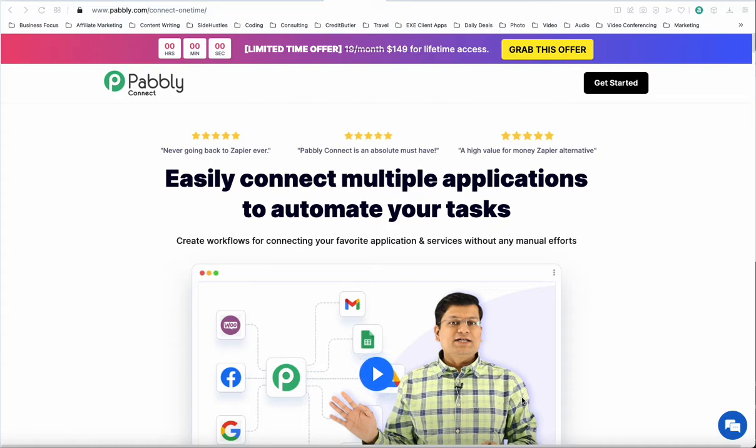In this video, I just want to highlight what made me come to the decision of moving all of my integrations from Integromat to Pavley Connect and give them a shot.